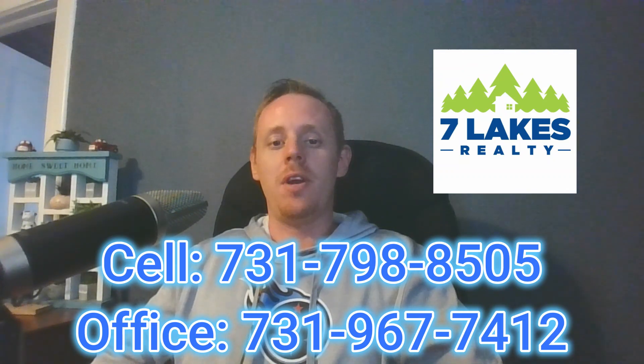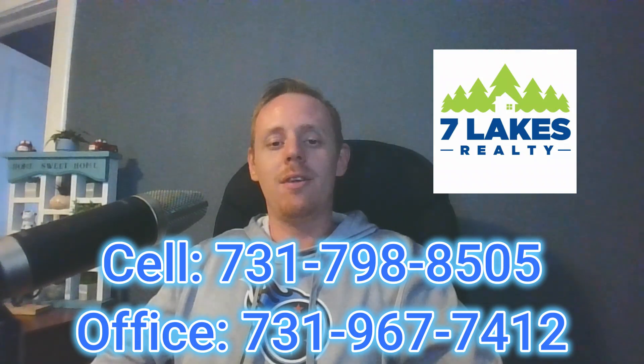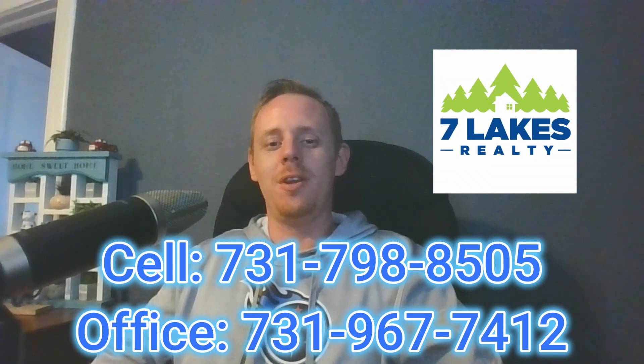All right guys, that's going to do it for this video tour. If you're interested in this property, give me a call or shoot me a text. If you're not able to make it to the open house, we'll get you over there before or after to check the property out. That's going to do it for this video — I'll catch you guys in the next one.